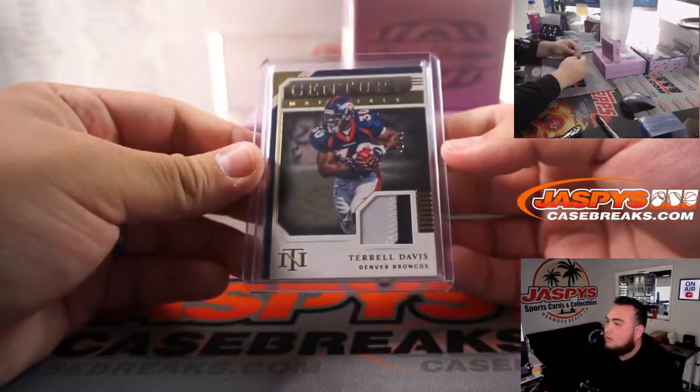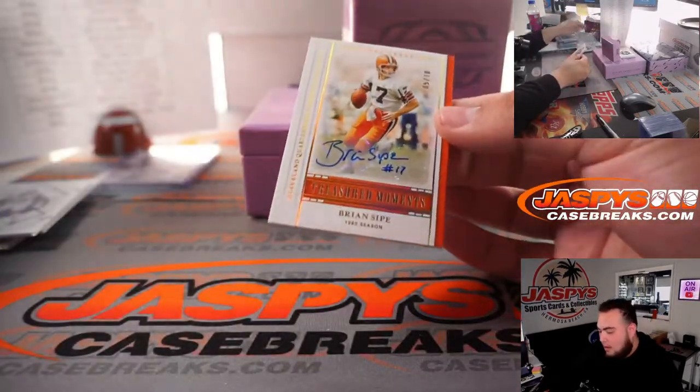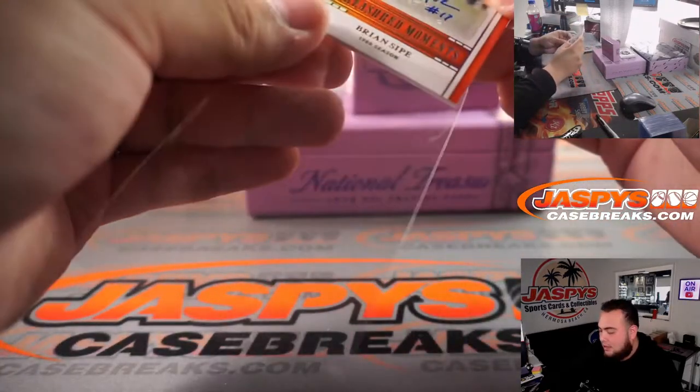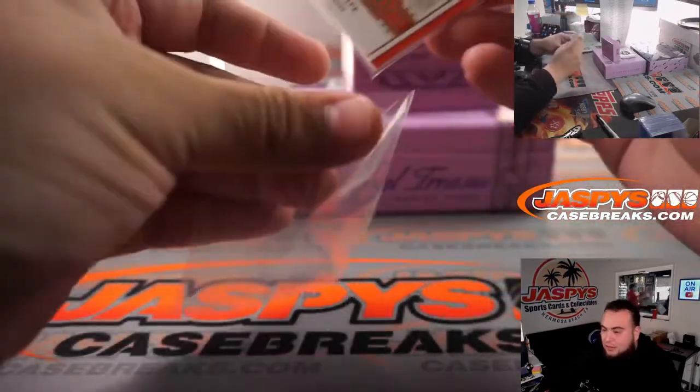Brian Sipe — Browns, 5 out of 10, Michael Graves with that one.